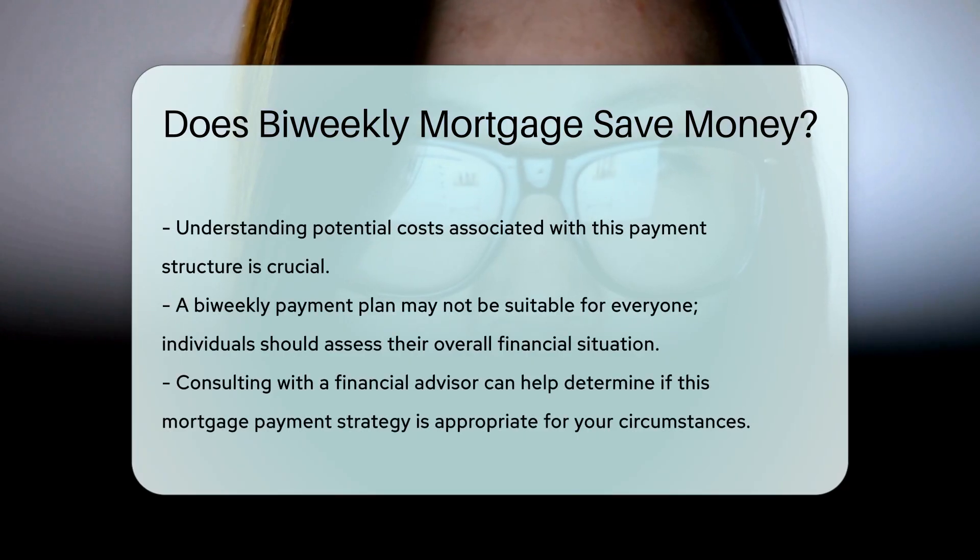Additionally, a bi-weekly payment plan may not be suitable for everyone. Individuals should consider their overall financial situation before committing to this payment schedule. Consulting with a financial advisor can provide personalized insights into whether this strategy is right for you.